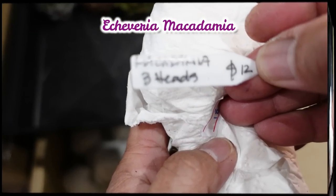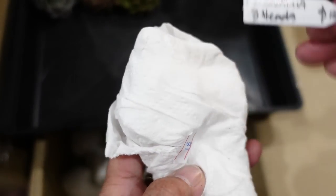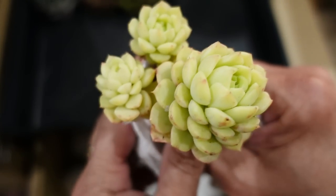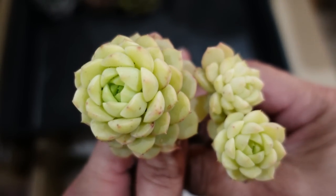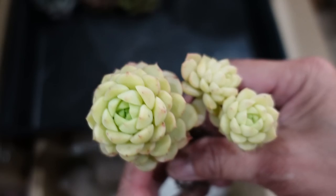Next: Macadamia, three heads. It's just macadamia and it's supposed to come as a three-headed one. Oh my goodness, how cute is that? It looks like a macadamia — good enough to eat! $12 — can you believe that?